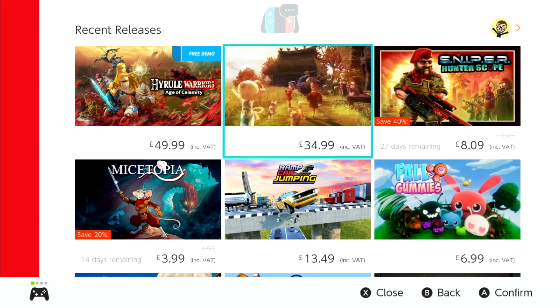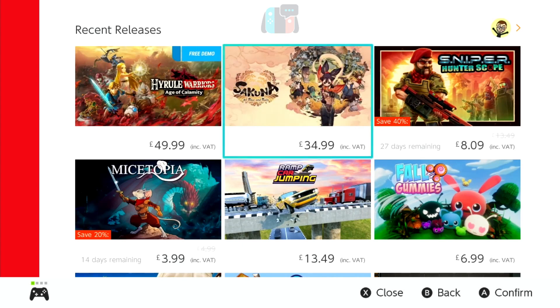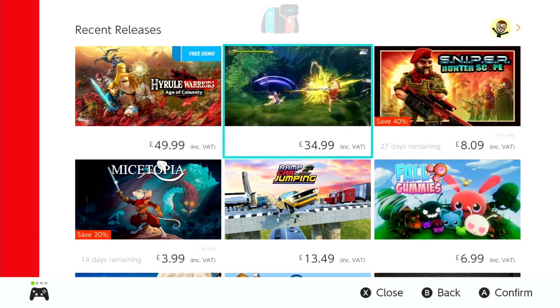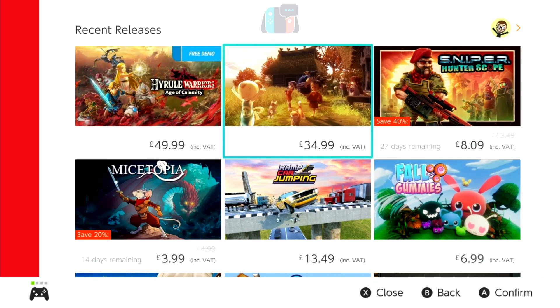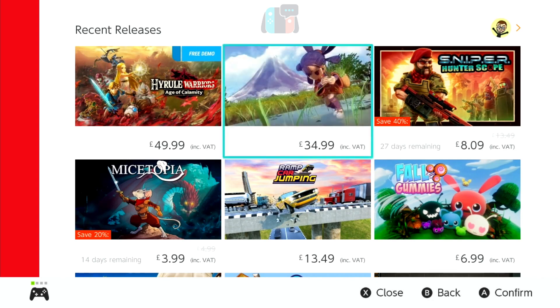Hello, welcome to Switched On, Paul speaking, and welcome to my weekly look at this week's eShop update on the Nintendo Switch. We're going to have a look at a couple of new games that are coming out that I've picked out, and also the best sales of this coming week.